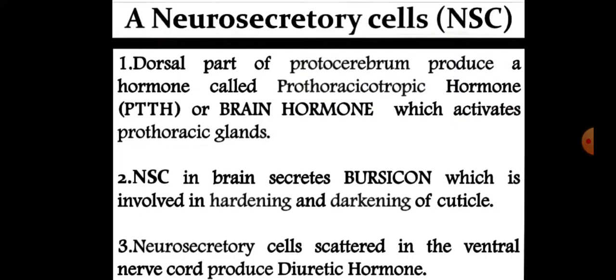Neurosecretory cells in the dorsal part of the protocerebrum produce a hormone called prothoracicotropic hormone, that is PTTH or brain hormone, which activates prothoracic glands. Neurosecretory cells in the brain also secrete bursicon, which is involved in hardening and darkening of the cuticle. Neurosecretory cells scattered in the ventral nerve cord produce diuretic hormone.